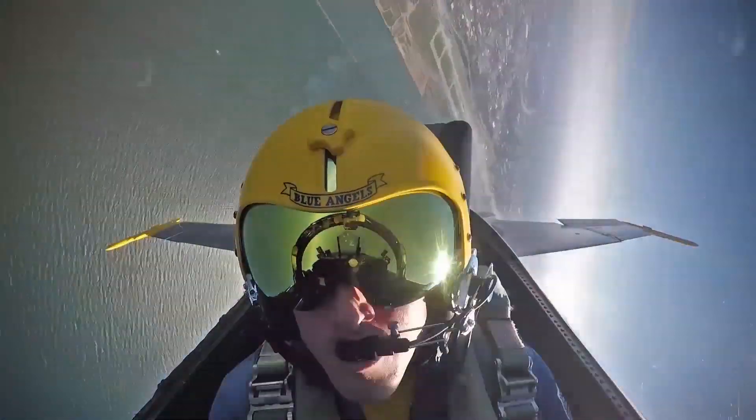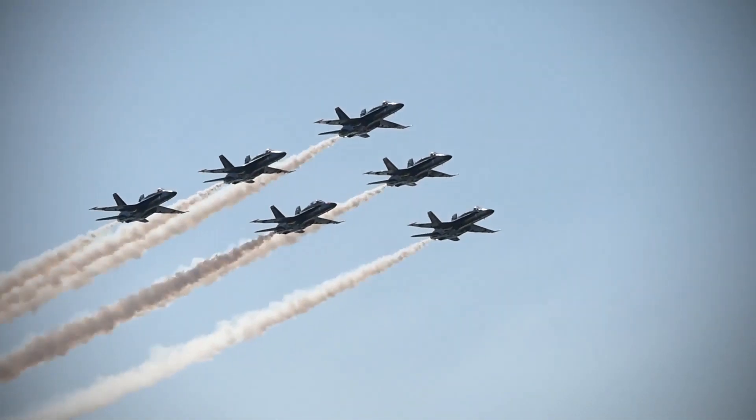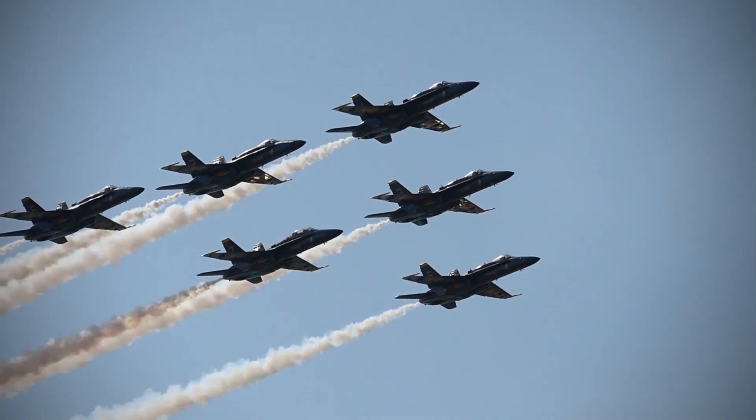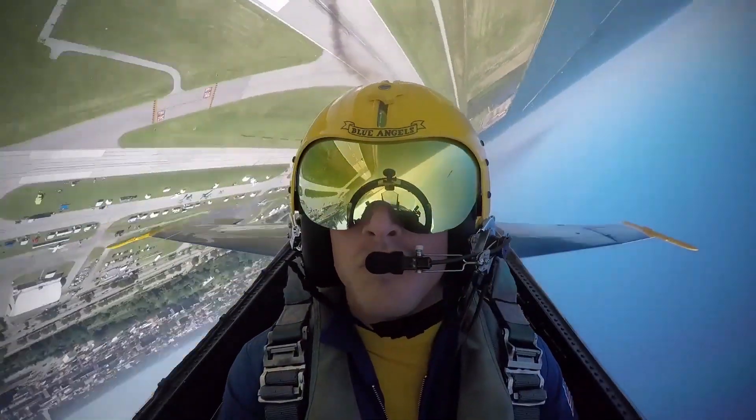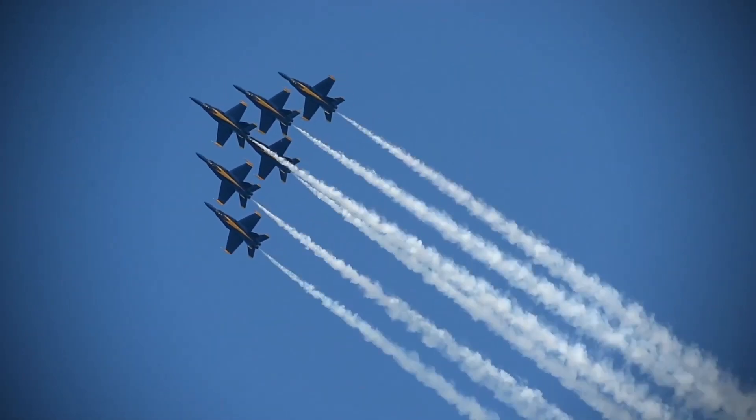In 1986, the Blue Angels transitioned to the F-18, which they continue to operate to this day. Performing in countless airshows for millions of spectators, the Blue Angels' F-18s have inspired untold numbers of sailors and marines to join the service.